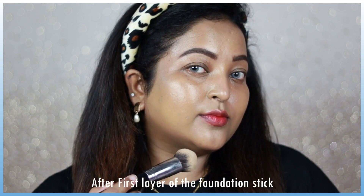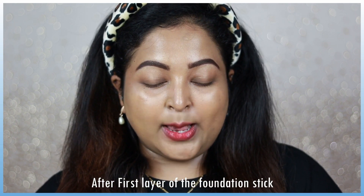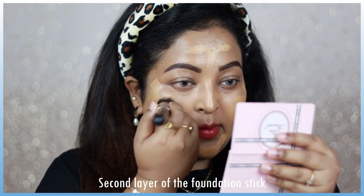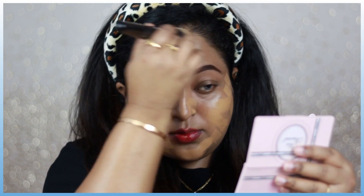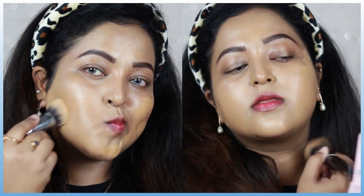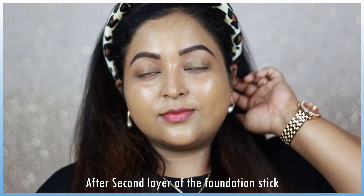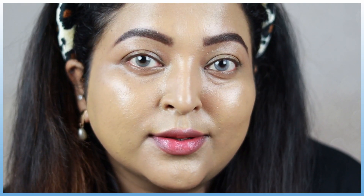This foundation looks so skin-like. The first layer gives medium coverage — you can still see my imperfections, but I absolutely love how natural and skin-like this one looks. I'm adding another layer to build it up, and even with the second layer it still looks super beautiful. You can increase the coverage by layering it multiple times and it still won't look cakey or harsh on the skin. I'm super impressed with this product — you can see how glowy and gorgeous it looks. Two layers of the Huda Beauty foundation stick look absolutely stunning on my skin.